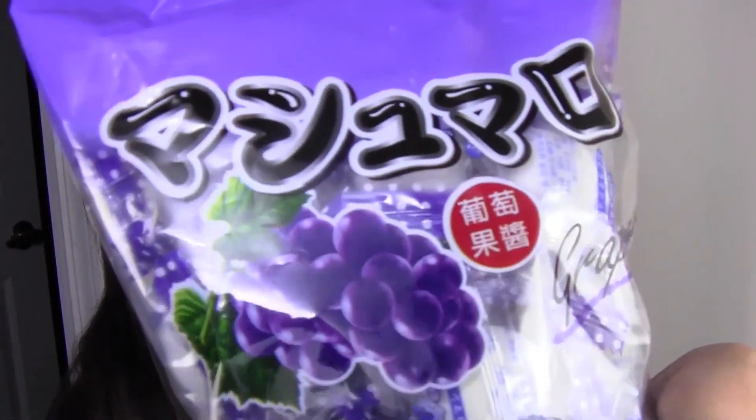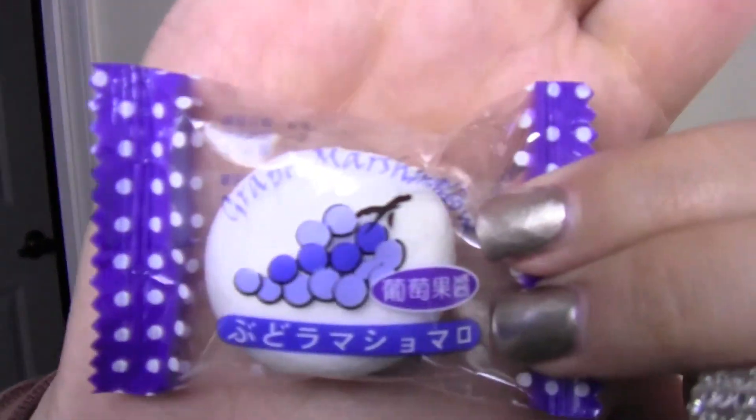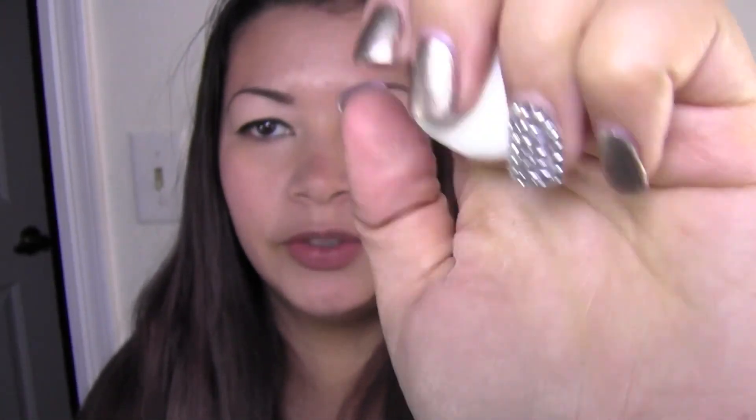The last thing is called grape marshmallow — it looks like that. Inside there's a little grape symbol and it says grape marshmallow. It's really soft and squishy, it's a marshmallow so it's really poofy. I'm gonna bite into it.